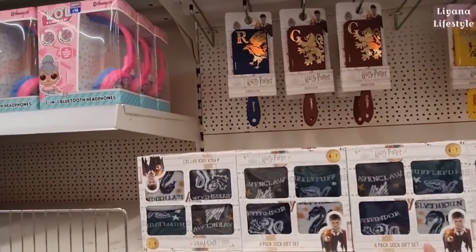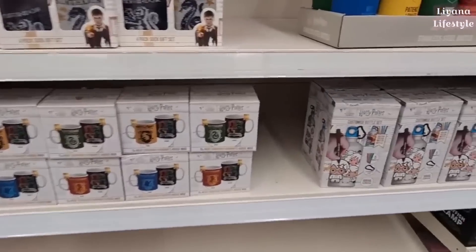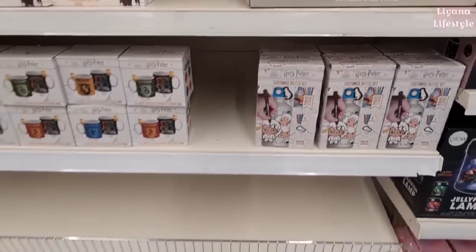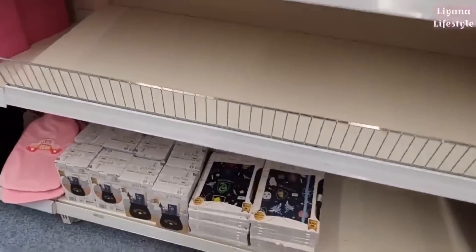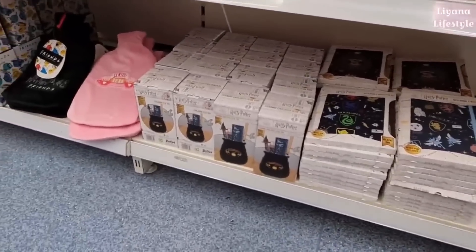You've also got some sock gift sets and mugs. I think Home Bargains does that — I picked it up from there for my mum. You can actually customise this bottle, that's a nice gift. And then down here they have some notebooks, wand, cauldron, and desk tidy.